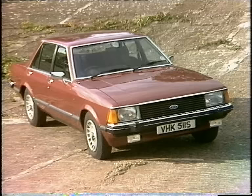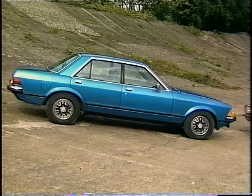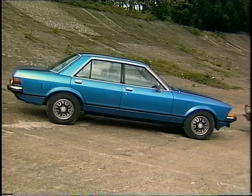This is the Ghia 2.8 — 100 miles an hour, 21 to the gallon. But for the money, doesn't it look just a little bit too much like a big Cortina? Further down the range you won't get so much sound damping but you'll get 24 to the gallon. The 2.3 GL is not so fast either, and for the first time Ford will have a diesel version.